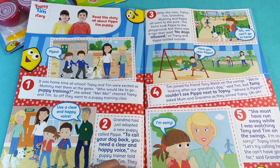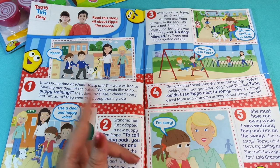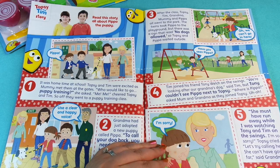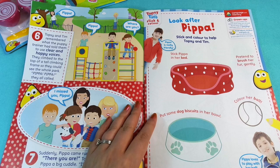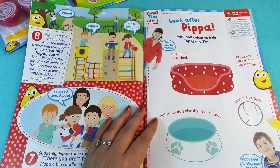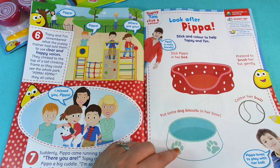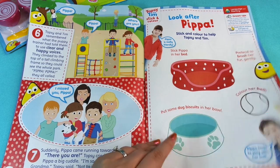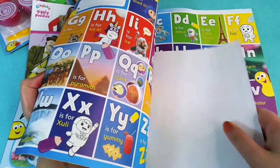On the next page we've got Topsy and Tim's story — read the story all about Pippa the puppy. Then we've got 'Look After Pippa' where you can stick her in the bed and put some dog biscuits in the bowl. That's a sticking colour so it's not the same as the sticker sheet.